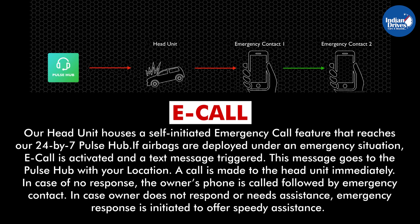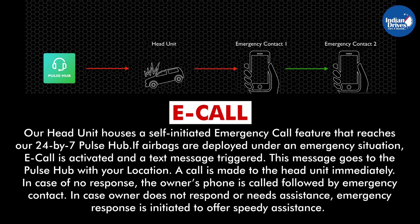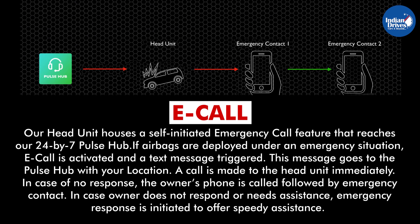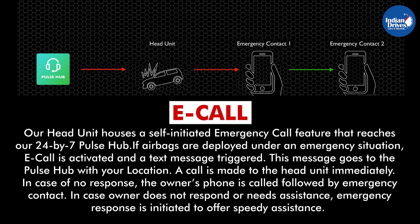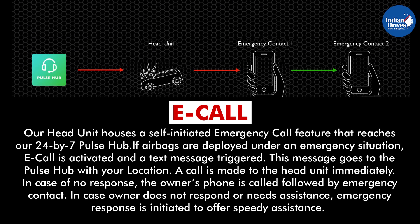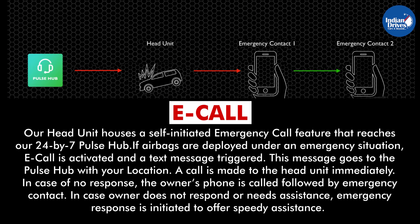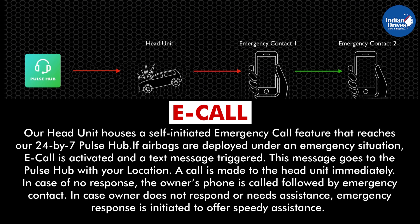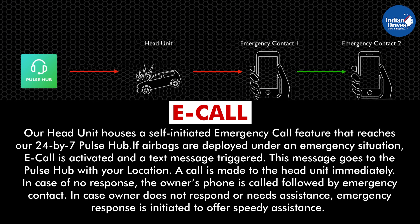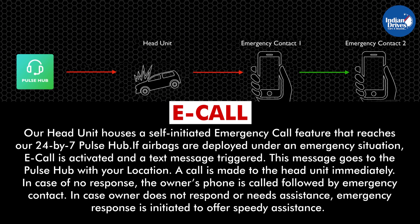E-Call. The head unit houses a self-initiated emergency call feature that reaches MG's 24x7 Pulse Hub. If airbags are deployed under an emergency situation, E-Call is activated and a text message is triggered. This message goes to the Pulse Hub with your location and is also sent to registered phone numbers. A call is made to the head unit immediately in case of no response, followed by calling the owner's phone and emergency contact if the owner does not respond or needs assistance. Emergency response is then initiated to offer speedy assistance.